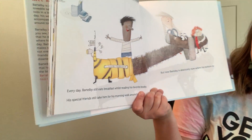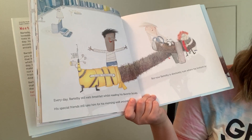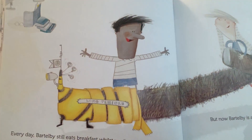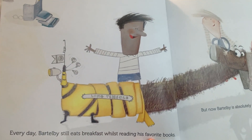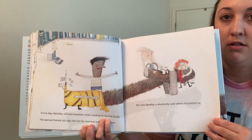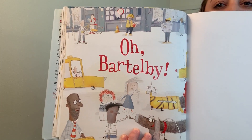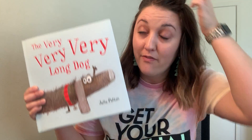Every day, Bartleby still eats breakfast whilst reading his favorite books. His special friends still take him for his morning walk around town. But now, Bartleby is absolutely sure where his bottom is. I'm going to zoom in so you can see what they made him. They put it on his bottom, and this looks like some kind of noisemaker right there. So now he knows where his bottom is. Oh, Bartleby. And that concludes the story of The Very, Very, Very Long Dog.